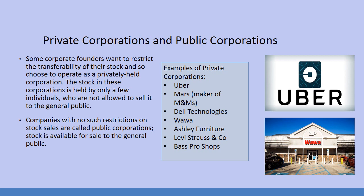Companies that have no such restrictions on stock sales are called public corporations, and the stock is available for sale to the general public. You see this with Coca-Cola, Disney, and Nike — big companies that people have a significant investment in.